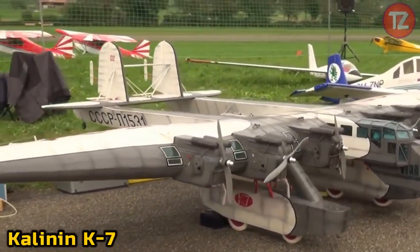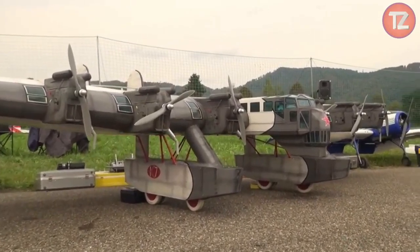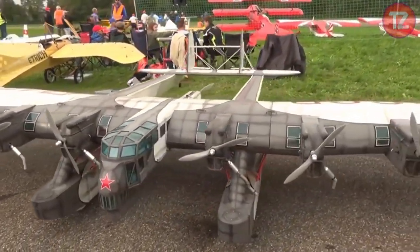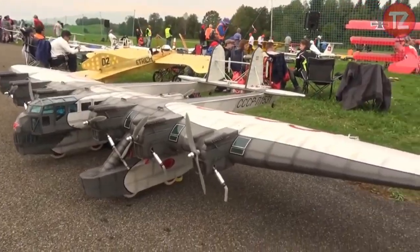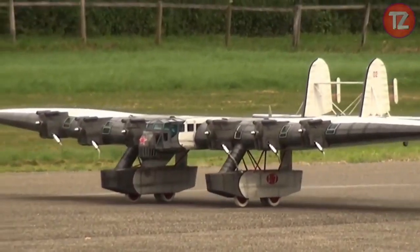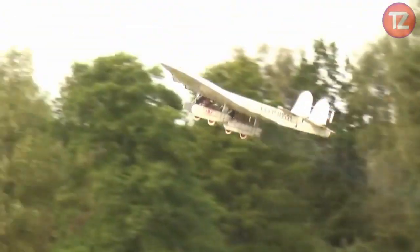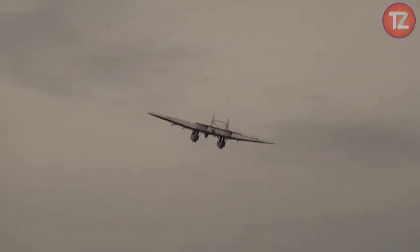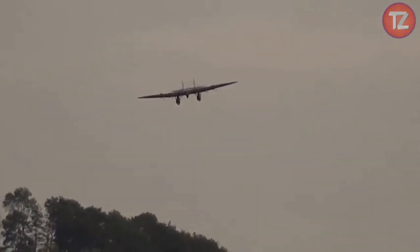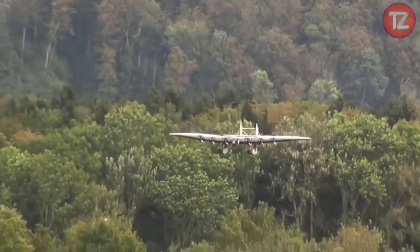The Kalinnan K7 toy pays homage to the fascinating and colossal aircraft of the early 20th century. With its impressive scale model design, this toy captures the imagination with its historic significance and innovative engineering. Modeled after the legendary Soviet heavy bomber, it features intricate detailing and authentic aesthetics that evoke the golden age of aviation. The K7 toy sparks curiosity about aviation history and the pioneering spirit of early flight, with sturdy construction and timeless design ensuring durability and endless hours of exploration for enthusiasts of all ages.